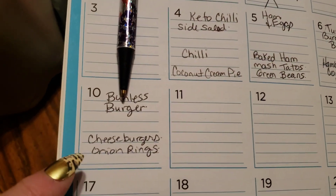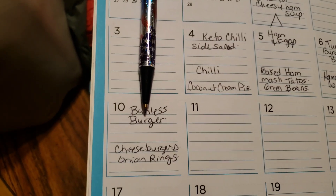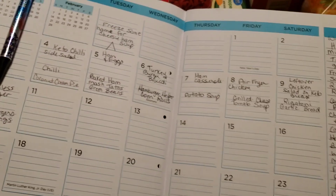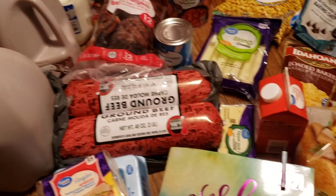The last day I have is cheeseburgers and onion rings for them. I'll have bunless burgers or maybe even bacon cheeseburgers. Not sure what I'm going to have as a side yet — maybe another side salad. So that is the menu for the week, and I'm going to go ahead and show you the food I picked up.